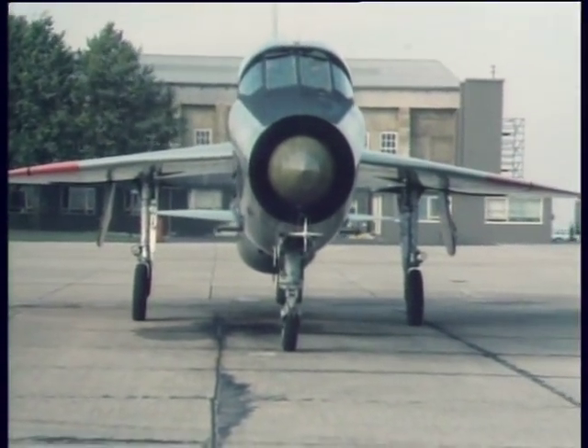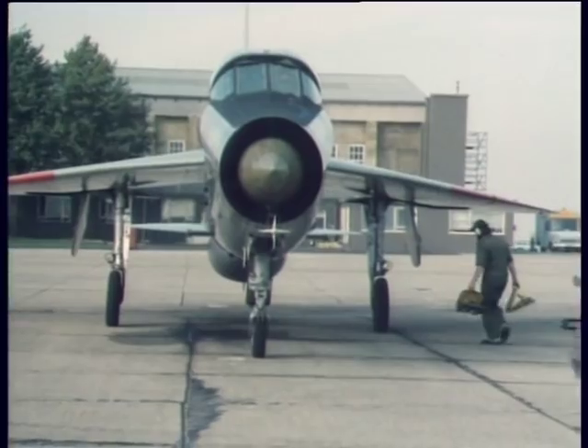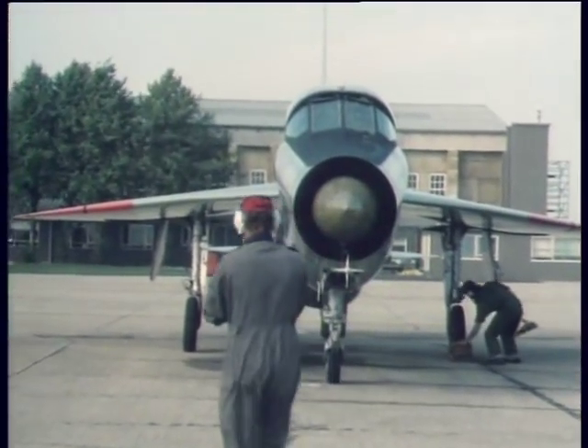It's a delightful machine. It's a pilot's aeroplane, just like a good car ought to be. It's not that big, and it's got two great big motors in it.